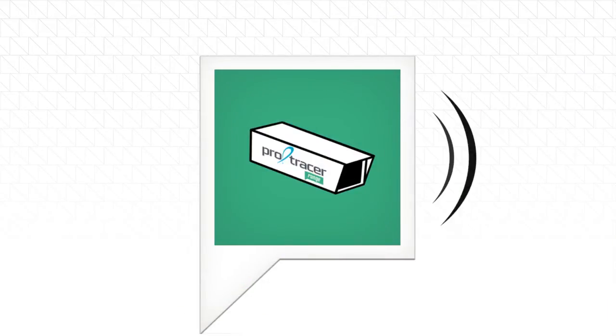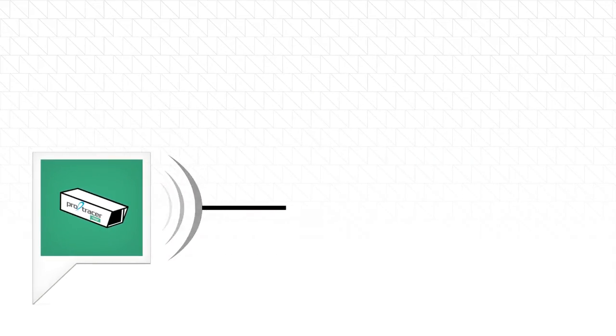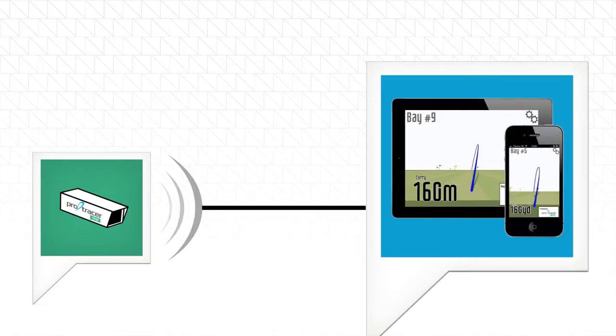The tracking data is sent wirelessly from the sensors and can be picked up using any wireless-enabled device such as smartphones and tablets.